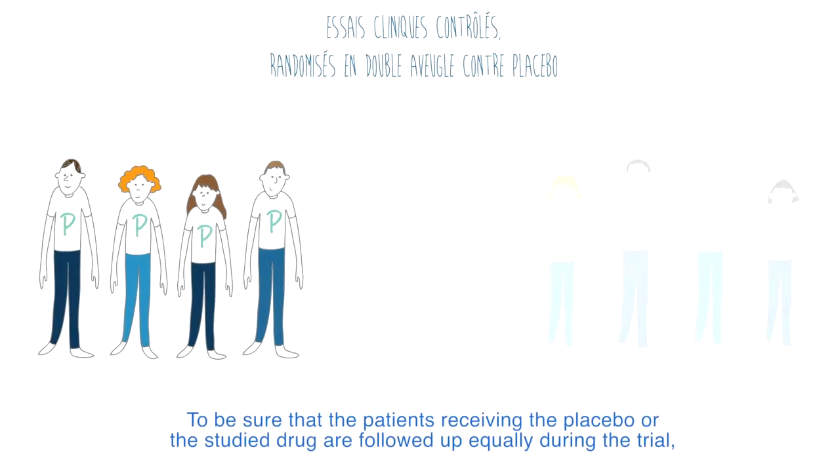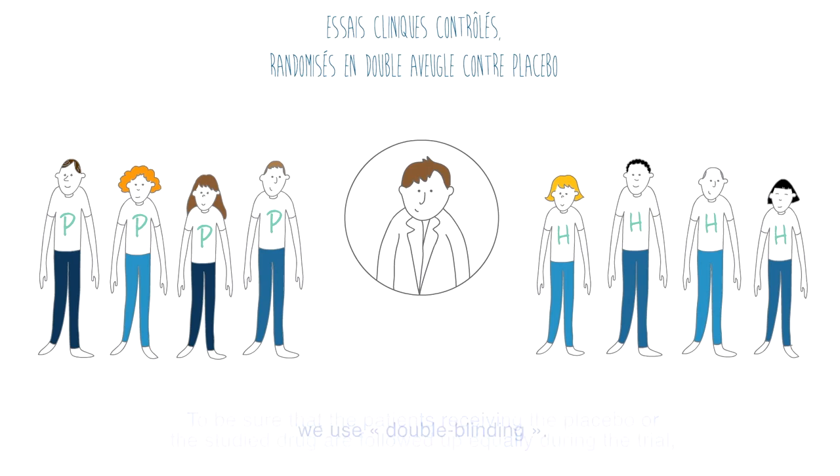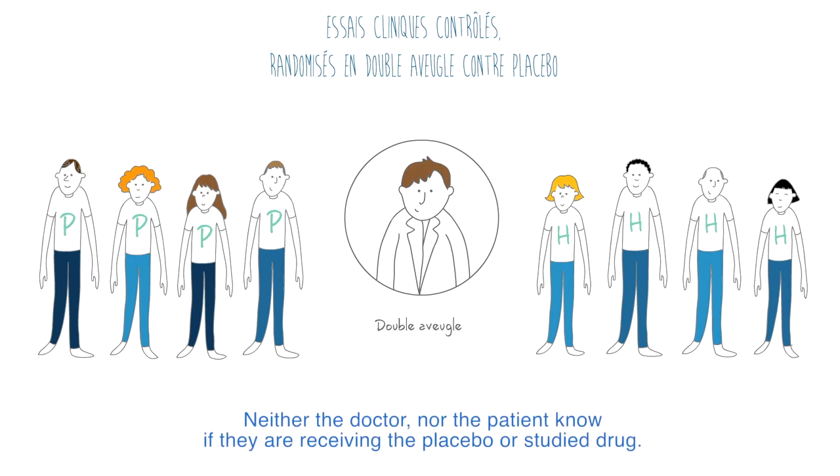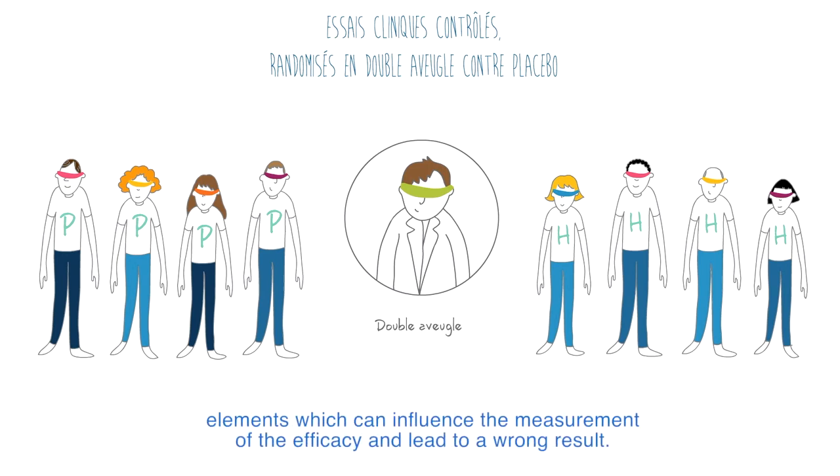To be sure that the patients receiving the placebo or the studied drug are followed up equally during the trial, we use double-blinding. Neither the doctor nor the patient know if they are receiving the placebo or the studied drug. Randomization and double-blinding are methods that avoid what we call biases — elements which can influence the measurement of efficacy and lead to a wrong result.